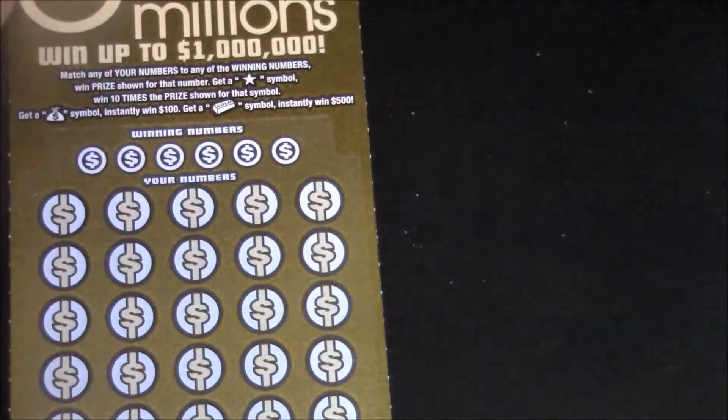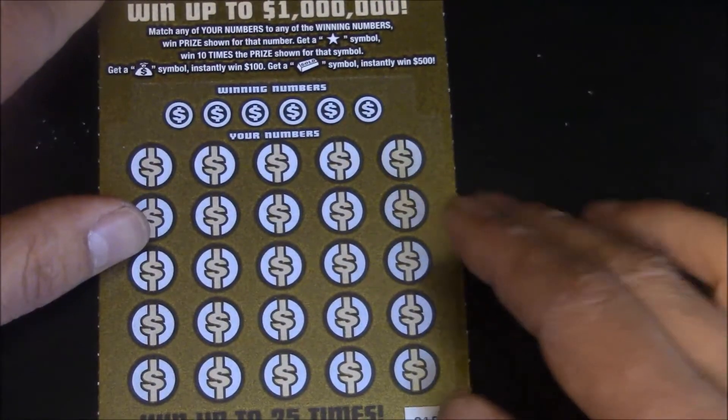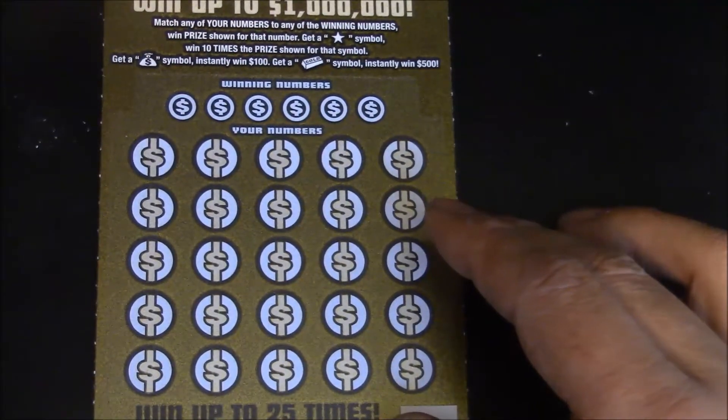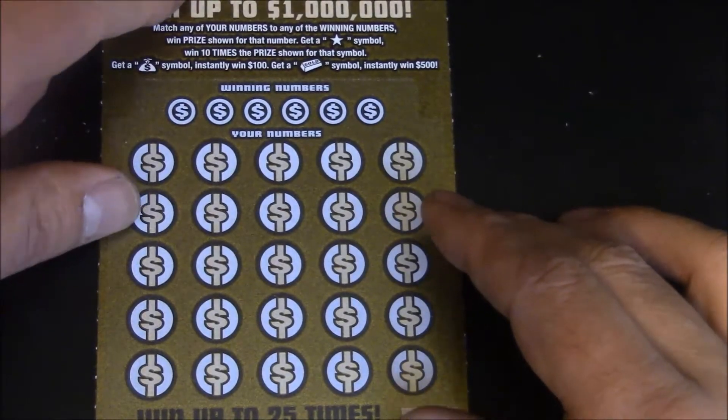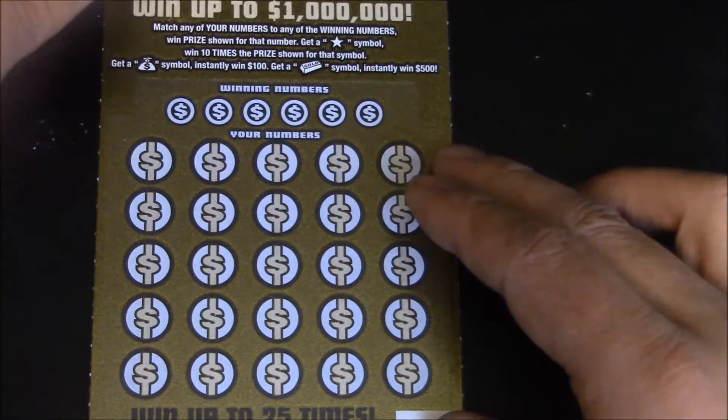Of course, all the losers have second chance drawings, so always a second chance. I know Mr. R. Kelly's been smoking those second chance drawings over the last 12 months, so hopefully he'll give one of us a shot.